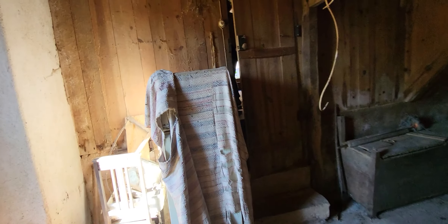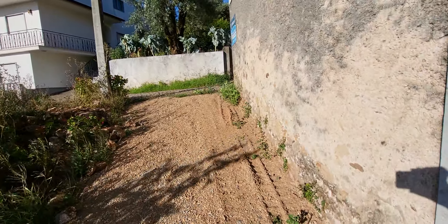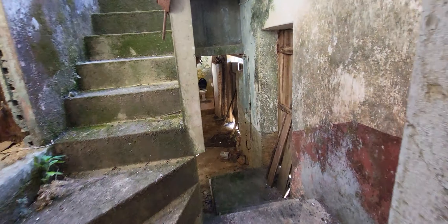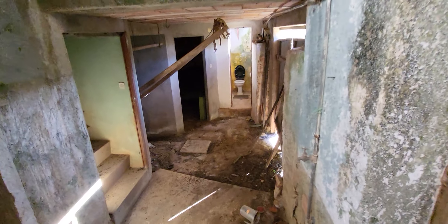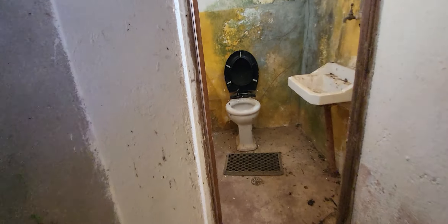Behind the entrance we have another room. So here we have another entrance — it is behind the place where I first came inside the house. Down we have a place to park the car and also a bathroom, and another place where the old owners made the wine cellar.